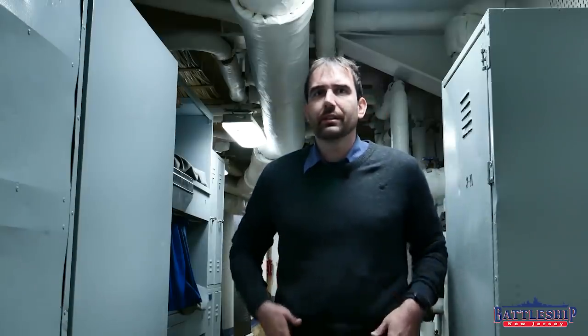Hi, I'm Ryan Szymanski, Curator for Battleship New Jersey Museum and Memorial. Today we're investigating what's that smell. We're in one of the forward berthing compartments on Battleship New Jersey, which are the first spaces the guests enter when they're on their tour. A pretty common reaction from a large majority of them is some comment about the smell as soon as they come into the ship.